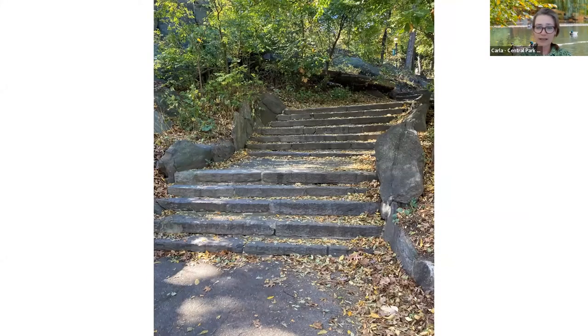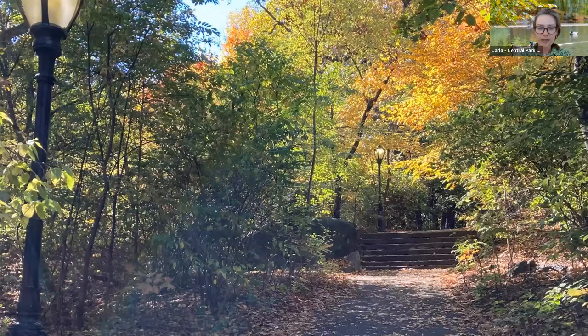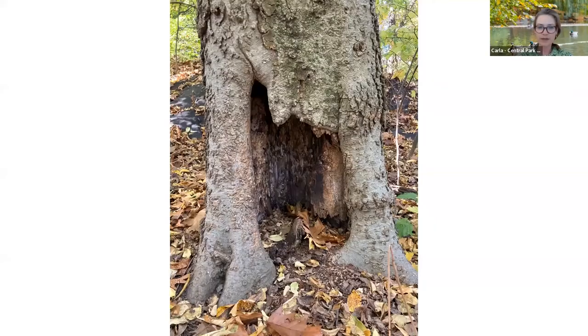We're going to climb these tall steps, and at the top, as we catch our breath, we see another kind of wildlife — it's not an animal and it's not a plant, it's its own category: a fungus. We don't need to worry about bringing crackers for this fungus because it's feeding itself on a fallen log. We'll keep following the path with more fall colors ahead, and to our right we notice an interesting hollowed-out alcove in the bottom of a tree that almost looks like a perfect little home for some kind of wildlife — unfortunately, it appears nobody is home right now.